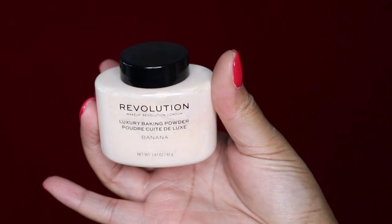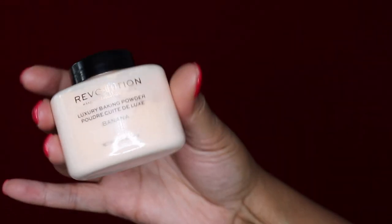Next up would be the Revolution Baking Powder in Banana. I use this to bake, and this powder is very good — it gave me that finished matte look that I was going for. However, my first time using it, it was hard to dust off; I would dust it and a little bit still left behind. I'm not sure if it didn't mix well with my liquid foundation. I'm going to try it again because it did give me the color I was going for. This was about $13.